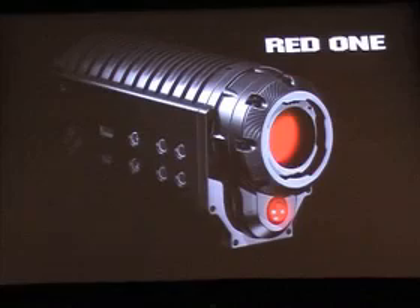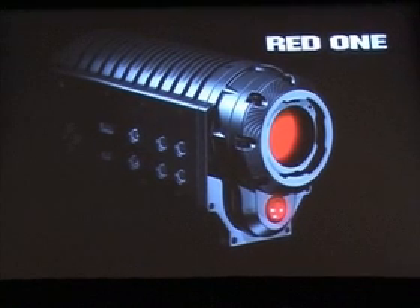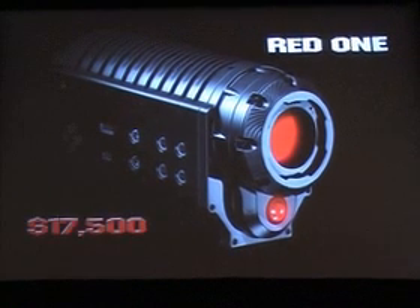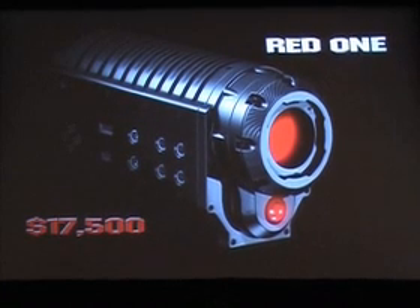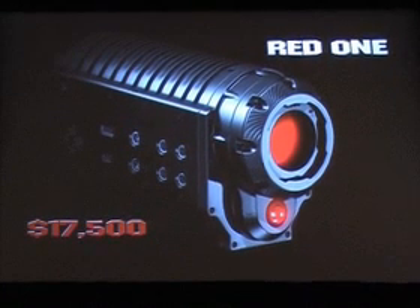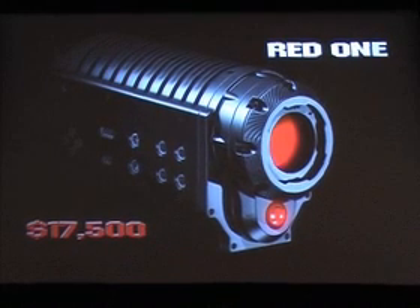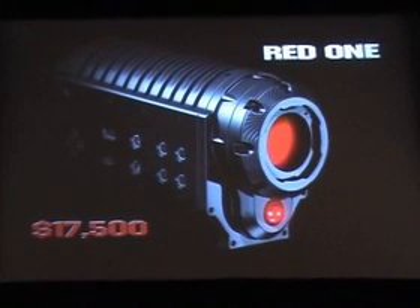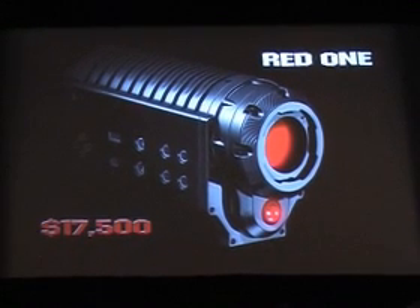There's all the people that helped make it real. For those of you that don't know, it was quite a shock at NAB when we said we were going to do a 4K camera for that price. Well, that price still stands — $17,500, and that's for the camera body. We were thinking about doing the sensor optional and charging a whole bunch more money for that, but we thought that probably wouldn't go over too well. It's $17,500 bucks — that's what you get, including the 4K sensor.